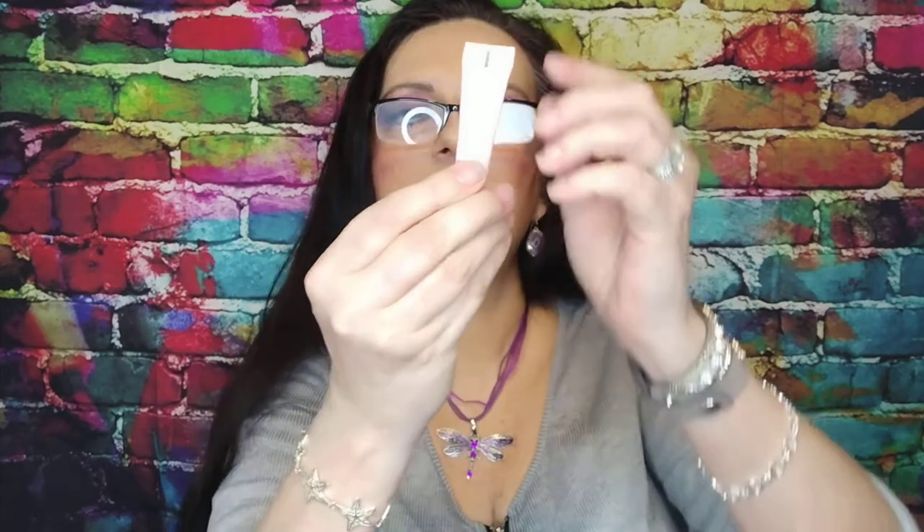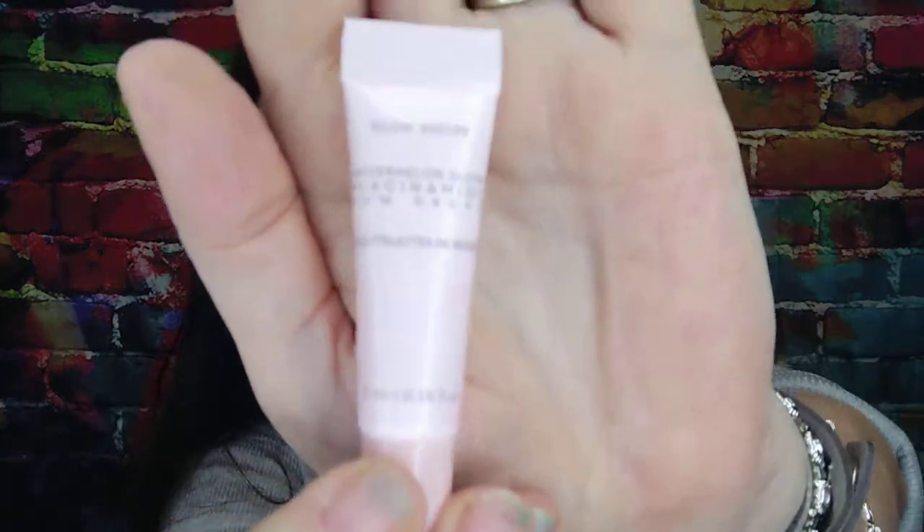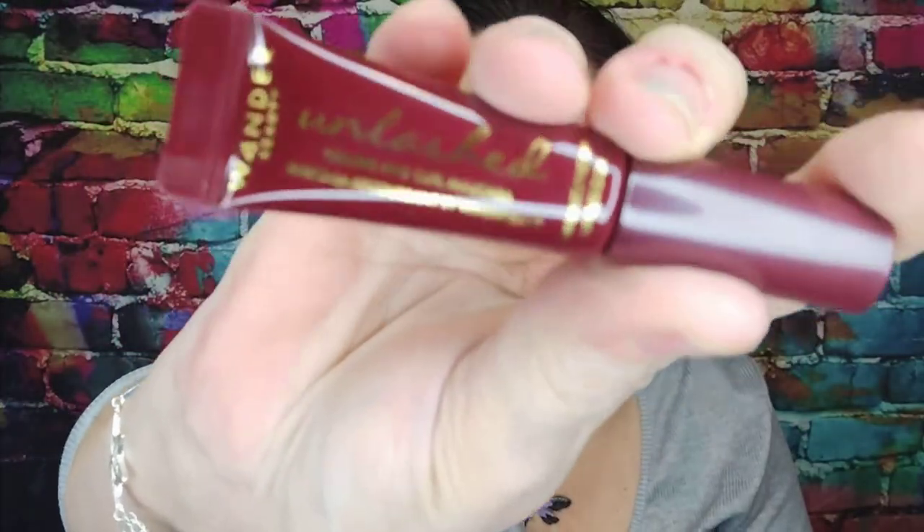Then we've got Glow Recipe Watermelon Glow Niacinamide Dew Drops. I love a Glow Recipe anything. Looks like it's about half full — a 5 mil little tiny one. I did say $34 for the full size. And last but not least, Wander Beauty Volume and Curl Unlashed Mascara — teeny sample. I'm not trying to open it because I've got a couple I'm working on now.